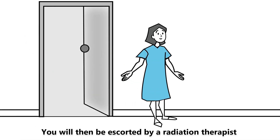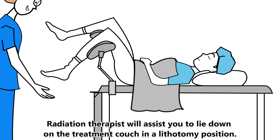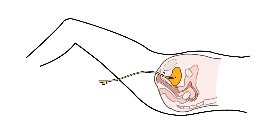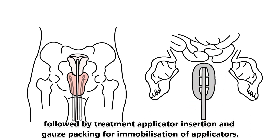You will then be escorted by a radiation therapist into the brachytherapy suite to change into a gown. The radiation therapist will assist you to lie down on the treatment couch in a lithotomy position. A urine catheter will be inserted on your first brachytherapy. A rectal tube is also inserted temporarily to remove any gas or fecal matter inside your rectum, followed by treatment applicator insertion and gauze packing for immobilization of applicators.